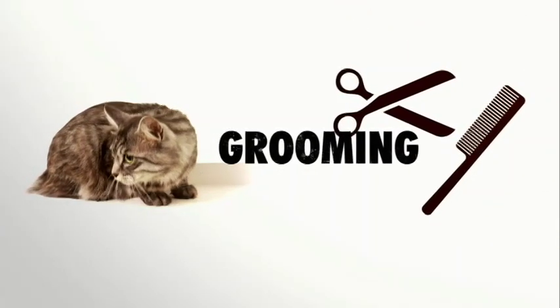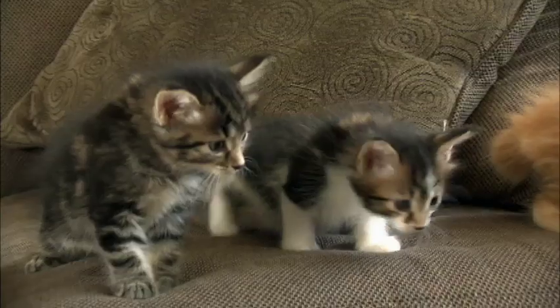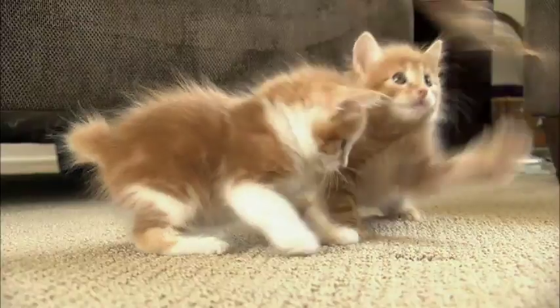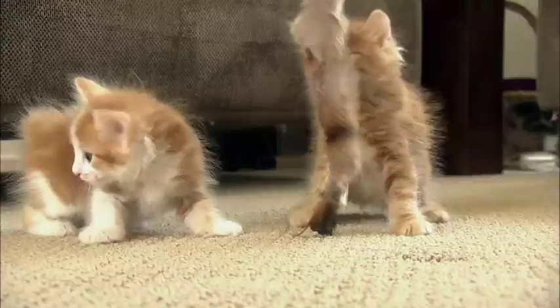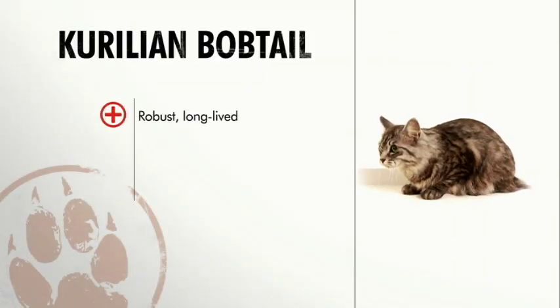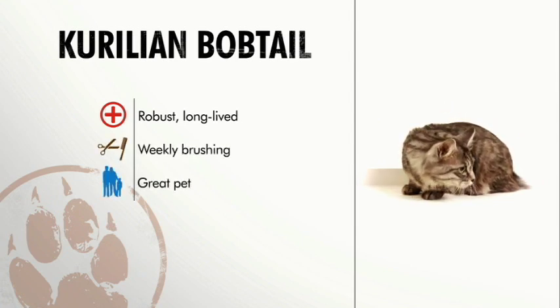As for grooming, it's easy. Even though the Karelian bobtail looks wild, it is soft and smooth to the touch. It'll do fine with a weekly brush out, and as long as you're using a cat-safe shampoo, you can go ahead and bathe as needed. They would make a good family pet for a family that wants a playful cat. In general, the Karelian bobtail is healthy with no breed-specific problems, grooming is easy with just a brushing or two per week, and for families with kids or dogs, they're good pets.